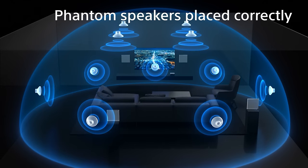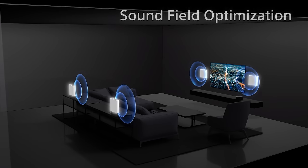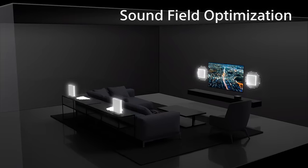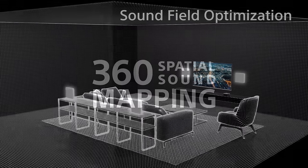You don't have to place your speakers at the exact same level — you can have one speaker further back, one higher, one lower than the other speakers. With 360 Spatial Sound Mapping and Sound Field Optimization, the speakers will send out a signal and align with each other.